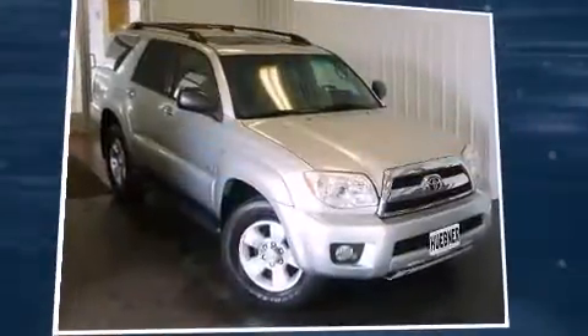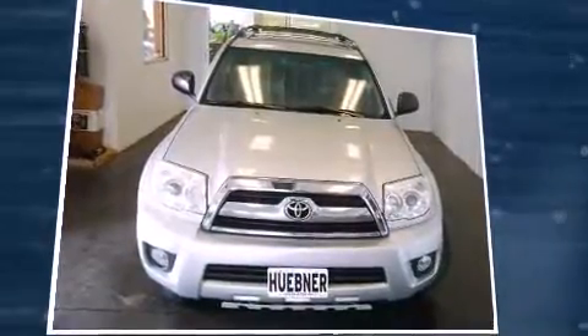Load your family into the 2007 Toyota 4Runner. It features an automatic transmission, rear-wheel drive, and a 4-liter six-cylinder engine.